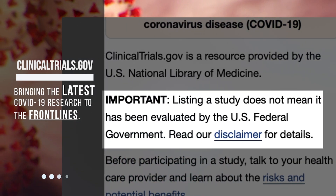Important: Listing a study does not mean it has been evaluated by the U.S. federal government. Read our disclaimer for details.